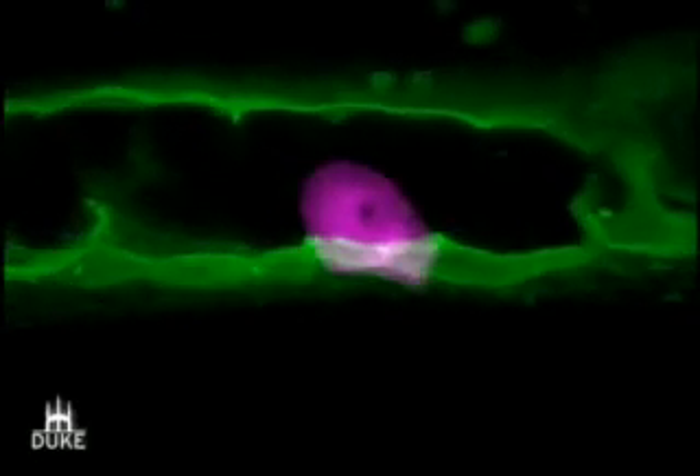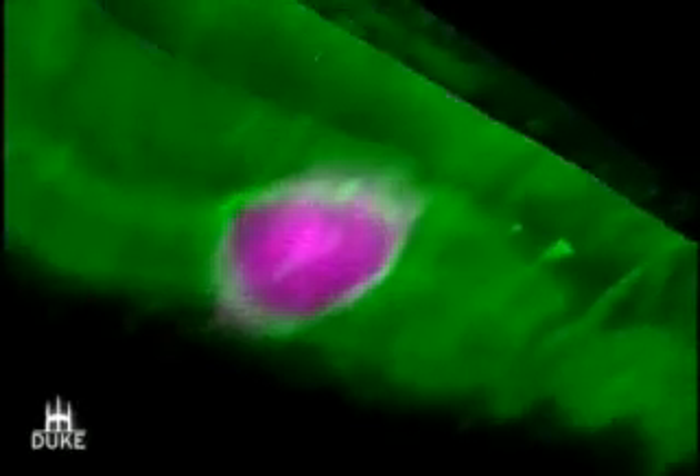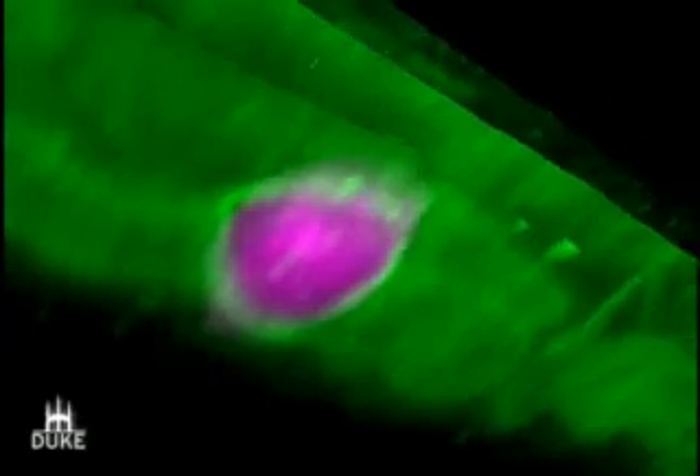We're particularly interested in these structures because they also are found in cancer cells. We hope by understanding how they form and function, we can block them during cancer progression.